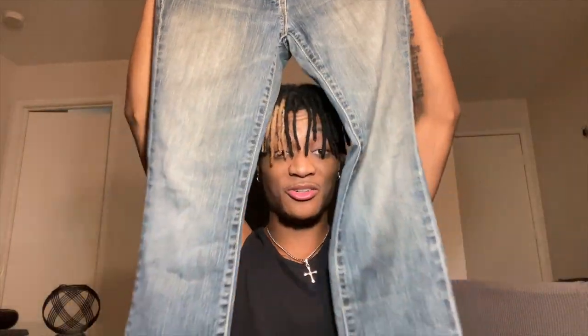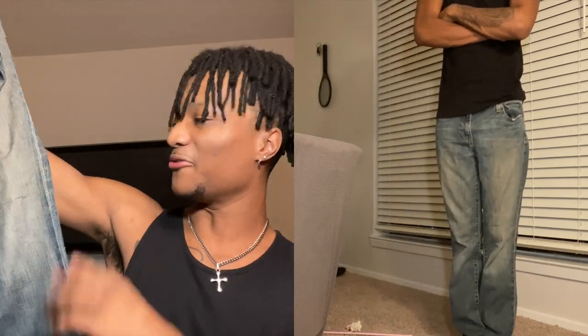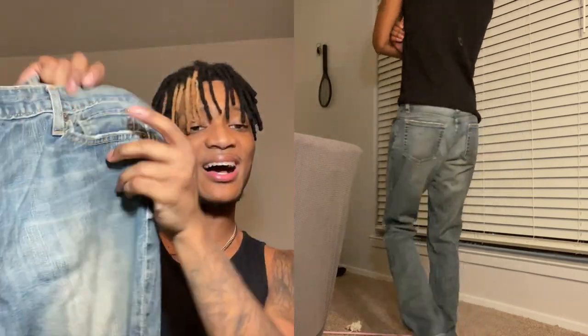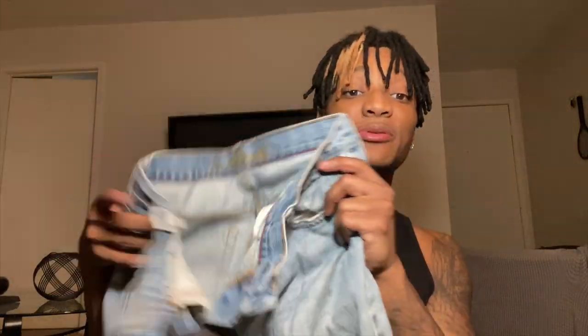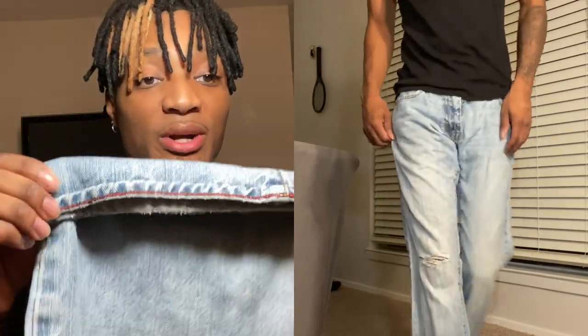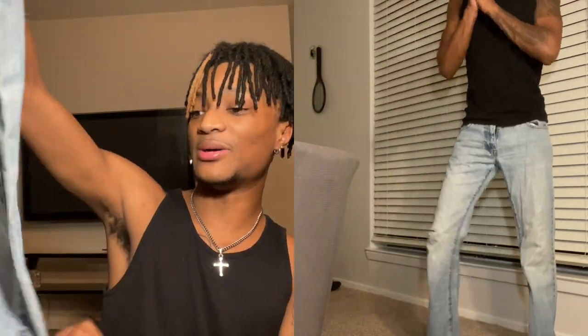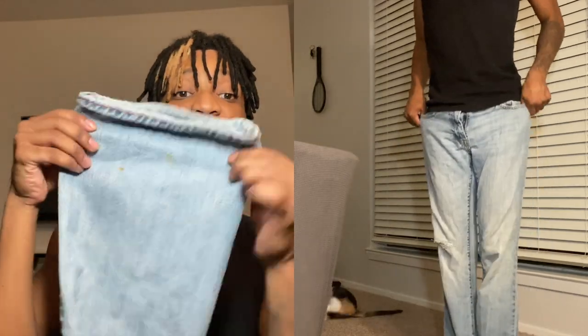These next pairs are Gap jeans - thrifted, obviously. I really like these because of the wash. They have like a vertical type wash pattern. Almost at the end, we have these Old Navy bootcut jeans. This one is a light blue with a light wash on top. What got me was the red lining at the bottom - I thought that was really different, I didn't have anything like that. Also, the bottom is really wide so it stacks on top of the shoes really nicely.